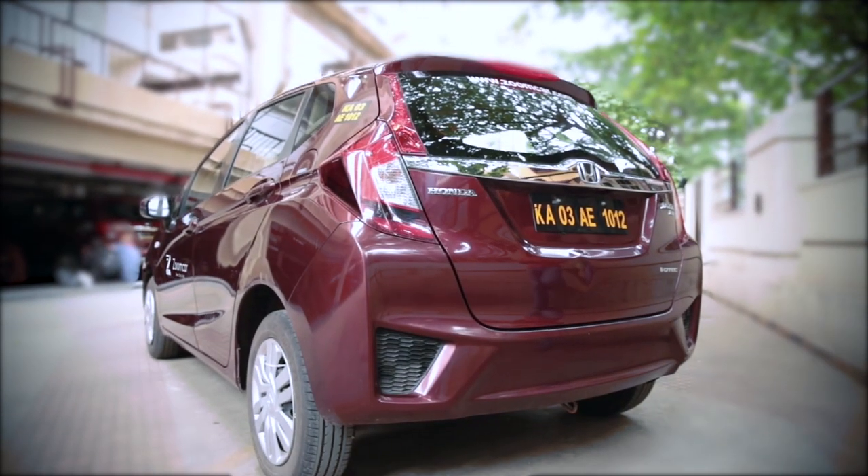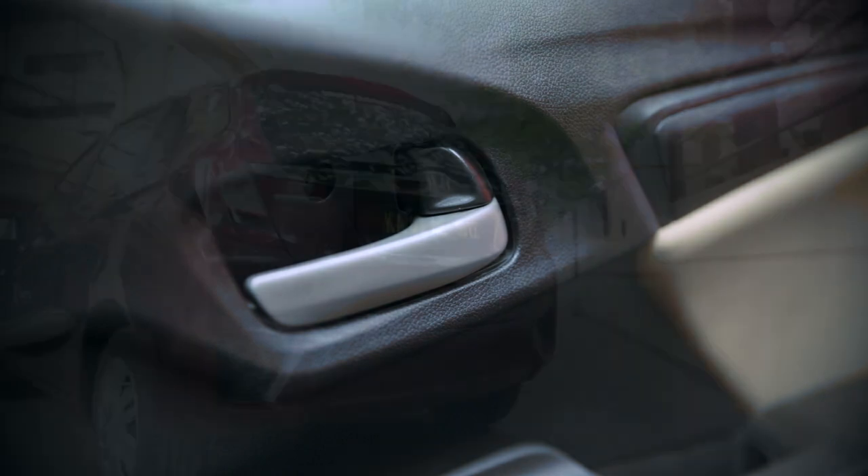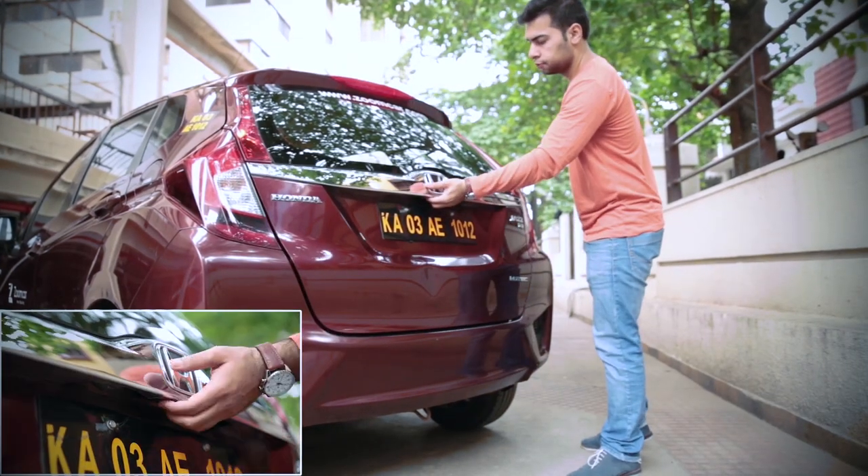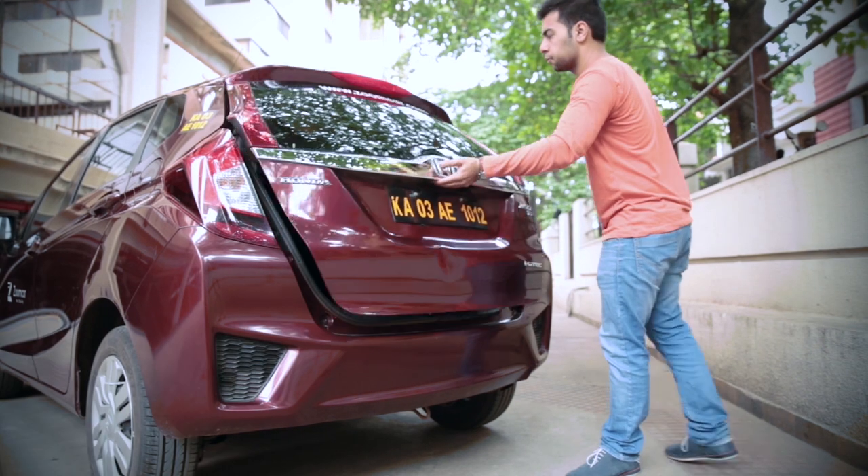The boot lid is locked or unlocked using the central lock system. To open the boot lid, unlock with the central lock system, press the switch located on the lid handle and pull it upwards.